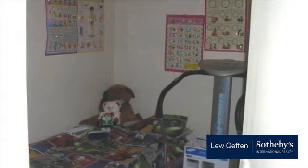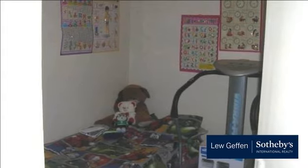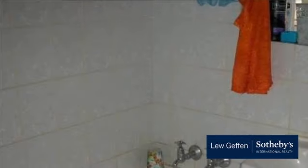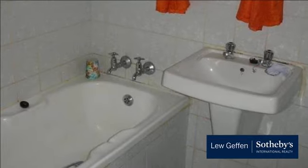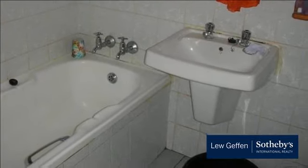The accommodation provides an open plan living area on the ground floor, which can easily accommodate a seating and dining area, and a compact and well-fitted kitchen. On the second floor are two tiled bedrooms, and a bathroom serves the two bedrooms.